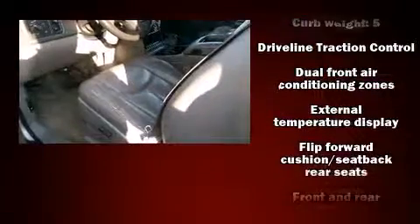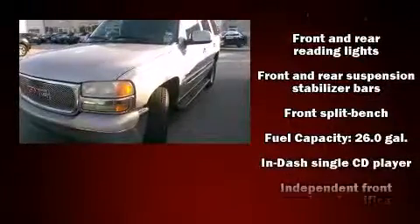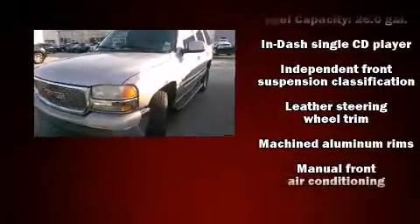Top features include power windows, front and rear reading lights, an automatic dimming rear-view mirror, rear wipers, and a split-folding rear seat.